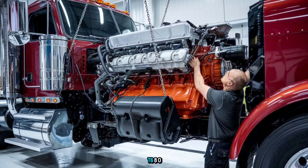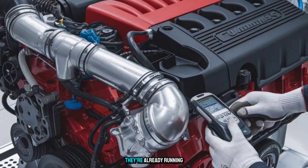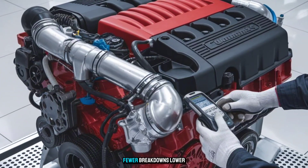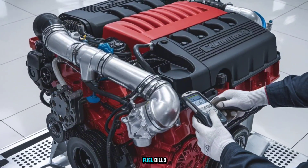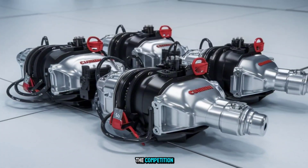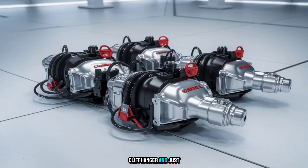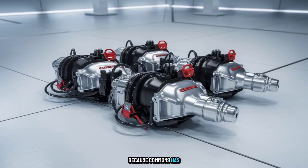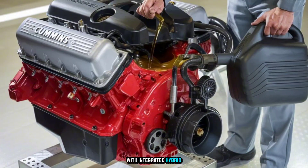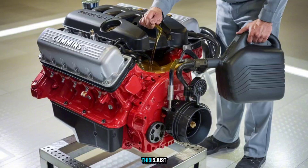The Kenworth T680 and Peterbilt 579 are already running it. Feedback from early adopters is in: fewer breakdowns, lower fuel bills, happier drivers. And the competition? They're still fine-tuning their prototypes. And just wait — Cummins has hinted at a next-gen X-19 variant with integrated hybrid boost for urban and uphill torque assistance. This is just the beginning.